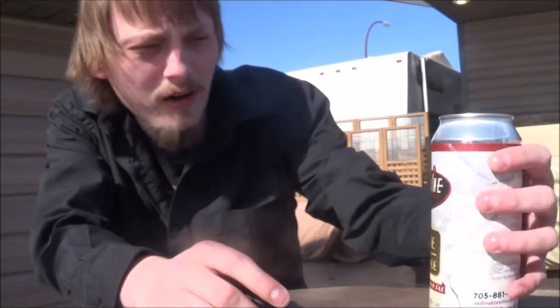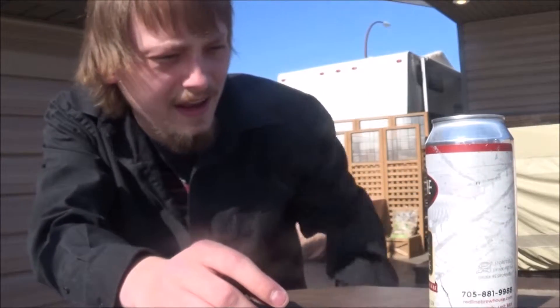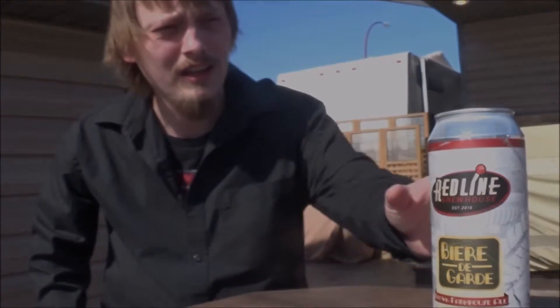It is a brown farmhouse style ale, 7.6% alcohol by volume, 28 IBUs. Really been enjoying Redline's beers. Their IPA was out of this world. The brown ale was really nice. So yeah, excited to get this one cracked and poured and see how it is.